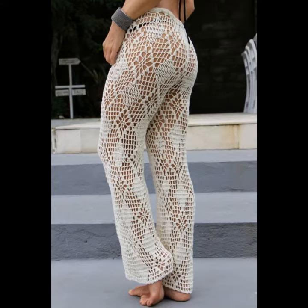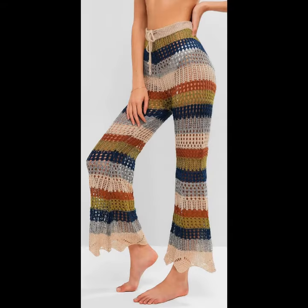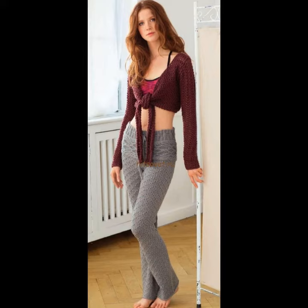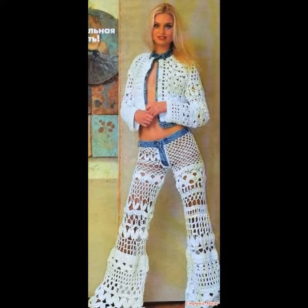You can wear these crochet knitting trousers in winter season and also in summer season. They look very gorgeous and pretty. You can wear them with your blouse, with your top blouse, with your tunic tops, with your top shirts, and many other different styles. The choice of clothing is depending on your choice.